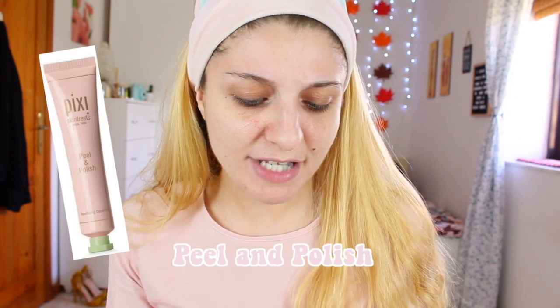We're going to start with the Peel and Polish resurfacing concentrate. It's a radiance-revealing enzyme peel — a salon peel treatment made easy at home. Natural fruit enzymes exfoliate and polish, lifting away dead skin cells to reveal a smoother, more radiant and healthy complexion. Use AM or PM, apply a thin layer to clean skin avoiding the eye area, leave on up to two minutes, then gently massage for 30 seconds, rinse off and pat dry. Use two to three times a week.